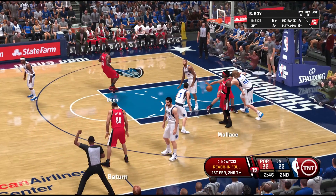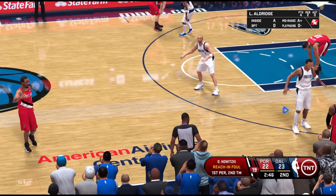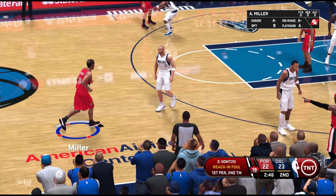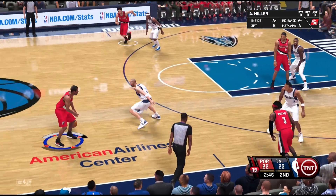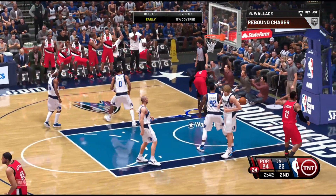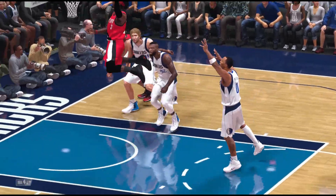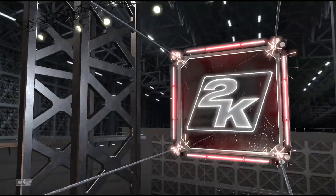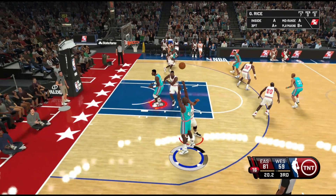And Dirk Nowitzki gets the whistle — that's his first foul. Some changes here for the Mavericks: Shawn Marion checks in for Buck, Stevenson comes in for Stojakovic, Jason Kidd has subbed in for J.J. Baret. And for the Trailblazers, LaMarcus Aldridge comes in for Greg Oden, and Miller's subbed in for Brandon Roy. They're trying to take command of this game, with two seconds left to play here in the third.